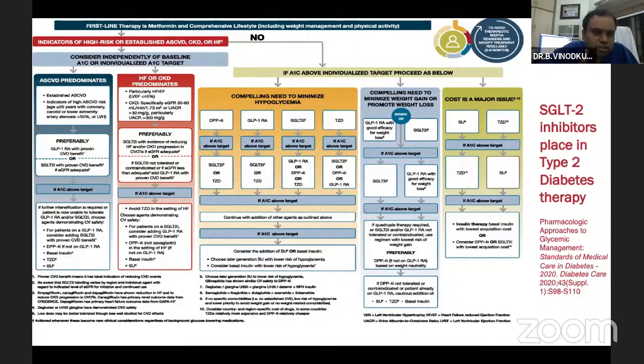Even before introducing metformin, you can introduce SGLT2 inhibitors and GLP-1 analogues. These two molecules have gained the confidence of prescribing doctors in terms of cardiovascular and renal safety. Similarly, for patients with CKD stage 1, 2, or 3, you can comfortably prescribe SGLT2 inhibitors as first-line therapy. For heart failure patients also, SGLT2 inhibitors are now a class 1 indication for therapy among diabetic patients, with a lot of data available in the last two years.